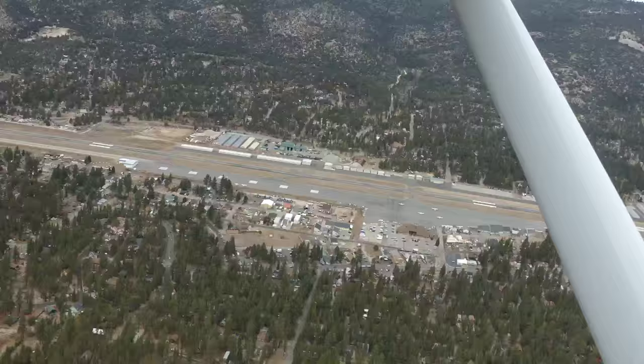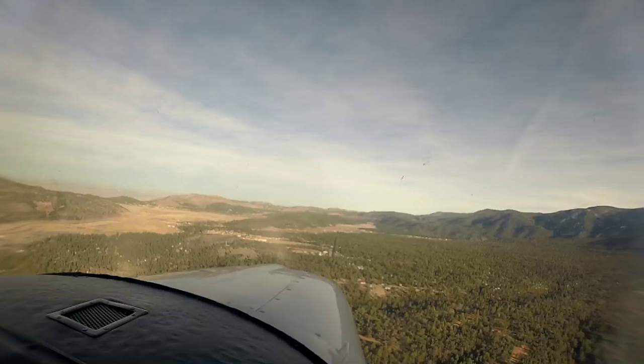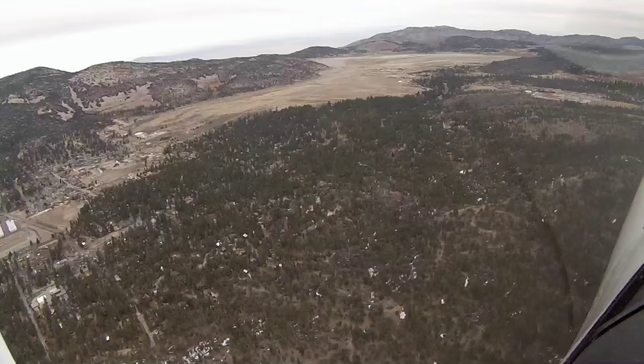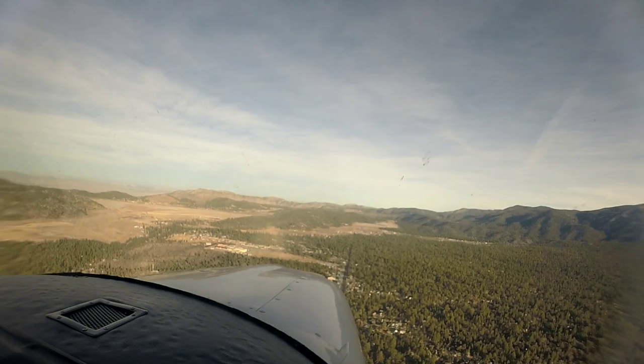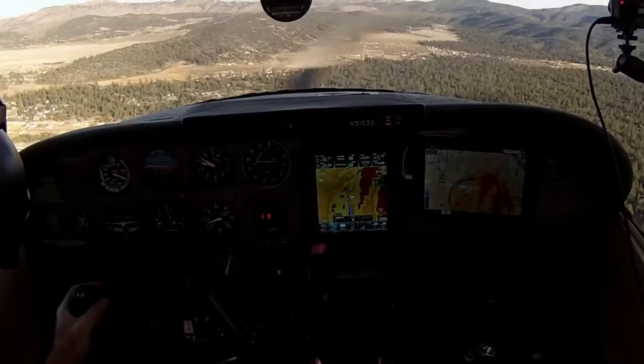This is where you can scope out where the restaurant and the fuel is — right here. We're downwind abeam. We're 1,200 feet above. Keep in mind, traffic pattern altitude here is 1,200 AGL because of the terrain that lies on each side of the runway. We're going to bring another notch of flaps in now and continue to bring our power back. Gas, undercarriage, mixture, props, switches, seat belts — we're good to go.